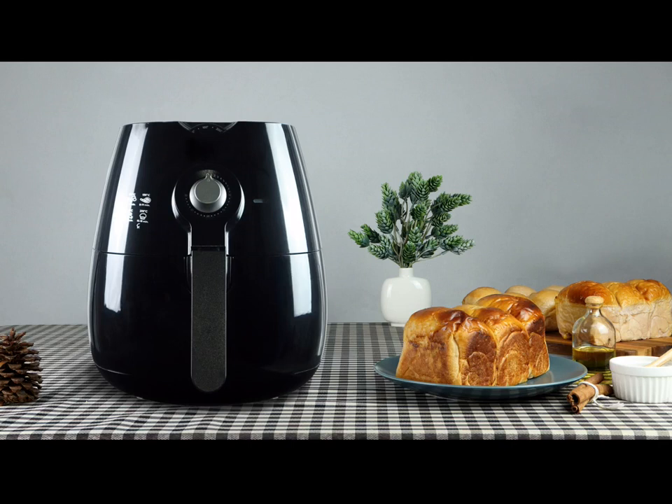I would recommend using a spray bottle — like this oil sprayer for cooking — making it easier to lightly spray the oil without oversaturating foods. And while there is much debate about whether air fryers are actually healthy, these handy appliances are certainly a healthier alternative to deep-frying.